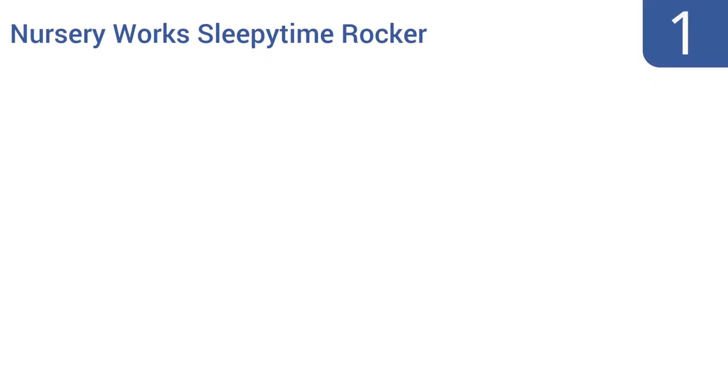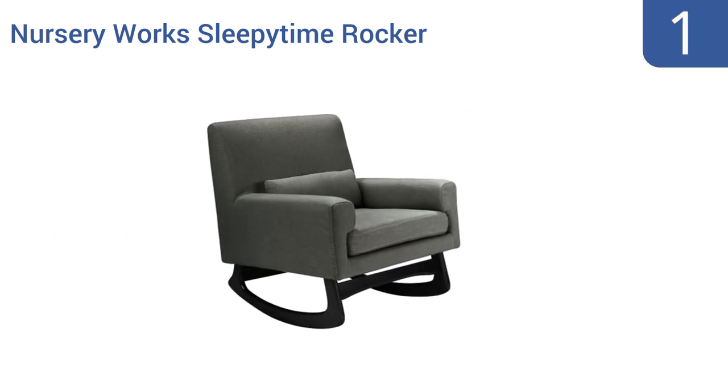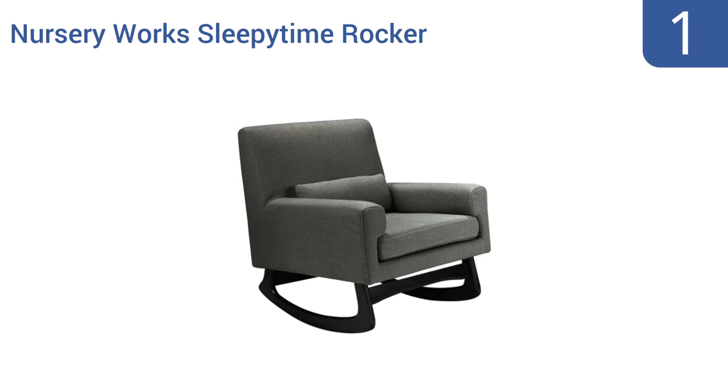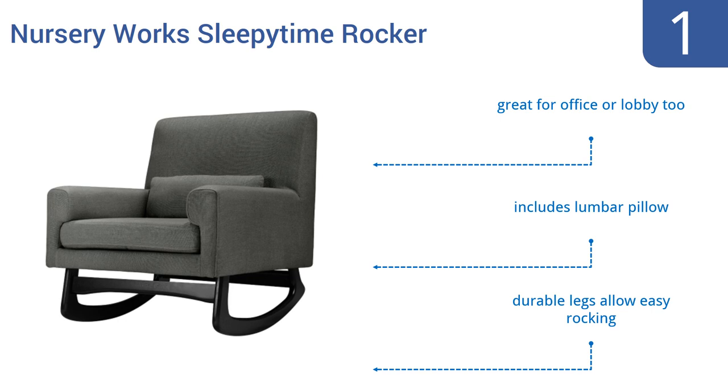And coming in at number 1 on our list, the Nursery Works Sleepytime Rocker is the perfect addition to any nursery. This modern, handsome chair features ash wood legs and a beautiful charcoal fabric, so it looks great and provides an ergonomic seat fine for extended use. It has durable legs that allow easy rocking and includes a lumbar pillow. It would be great for an office or a lobby too.